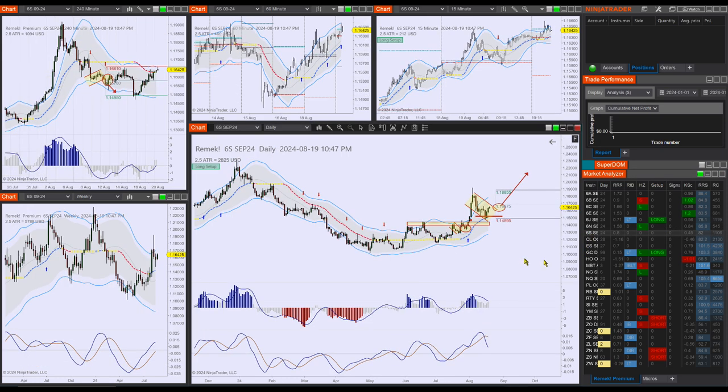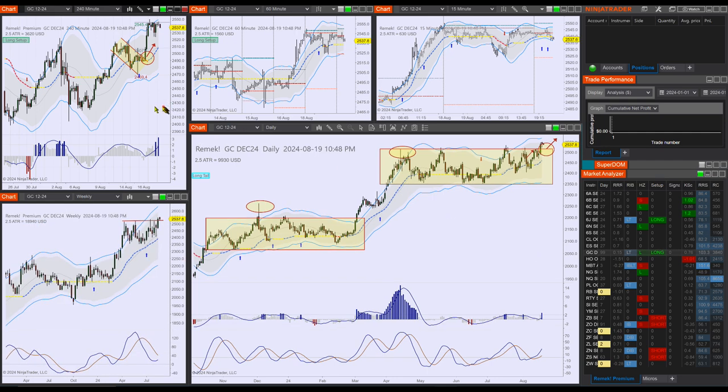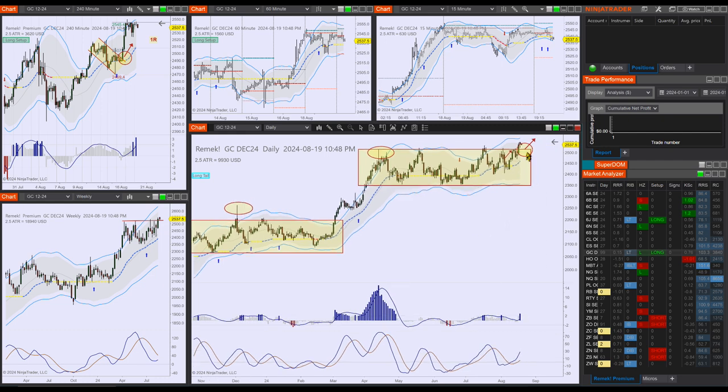Let's move on to precious metals — our other favorite markets. 1R on GC; we have broken out as expected. Note the lesson here: we had a couple of attempts which were not successful — this is just the treachery and difficulty of breakout trades. First breakout failed, second failed, third, fourth — this is the fifth attempt. Breakout trades are not easy, but this time we got the 1R on the four-hour chart.